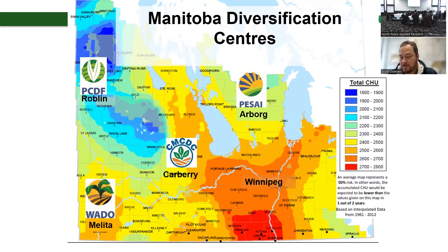Frost till frost. So we do grow a bit of corn here, but most of the corn is growing in the Red River Valley around Winnipeg.